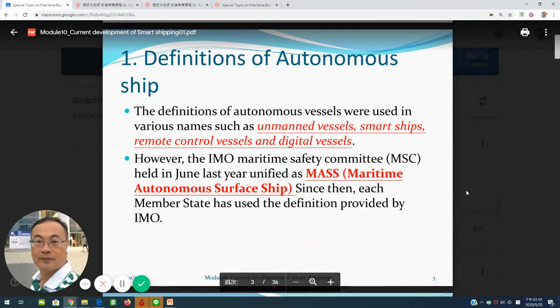The first topic: what is the definition of autonomous ships? Sometimes you will see short names like unmanned ship, smart ship, remote control vessel, and digital vessel. The International Maritime Organization Maritime Safety Committee gives the name MASS — Maritime Autonomous Surface Ship.